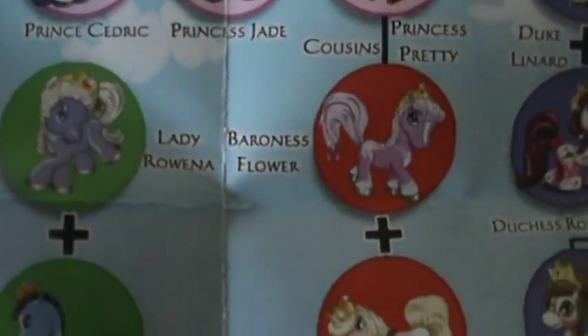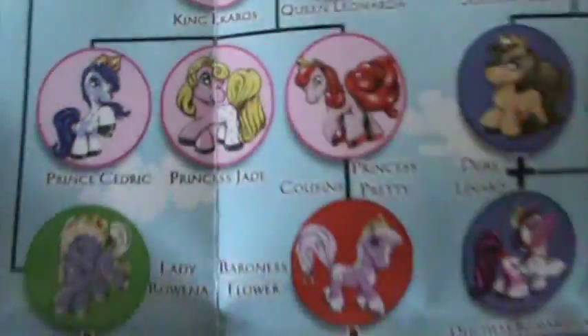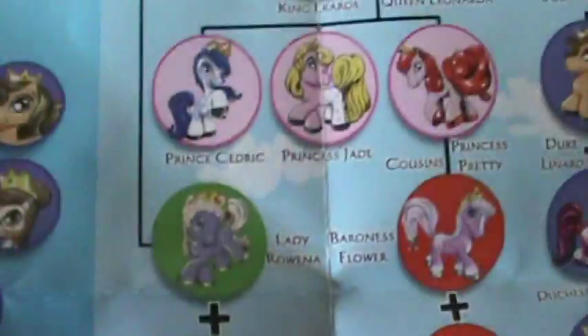And then there's Baroness Flower — she's really pretty. And Princess Pretty — wow, she's beautiful. So those two had Prince Cedric, Princess Jade, Princess Pretty. And then Lady Rowena, and she had Sir Glory. Wow, there's like a whole family tree here. And then it says — made with Swarovski elements! She has like a little crystal in her crown. Wow.